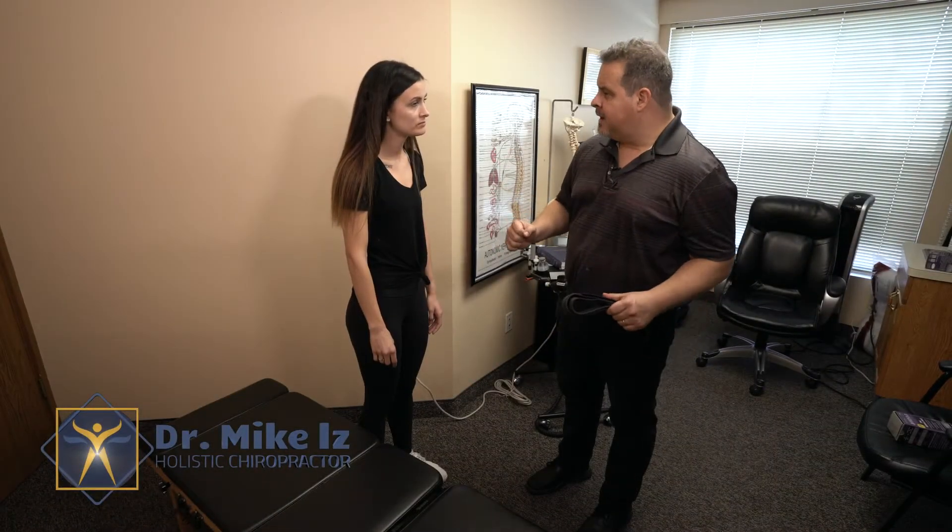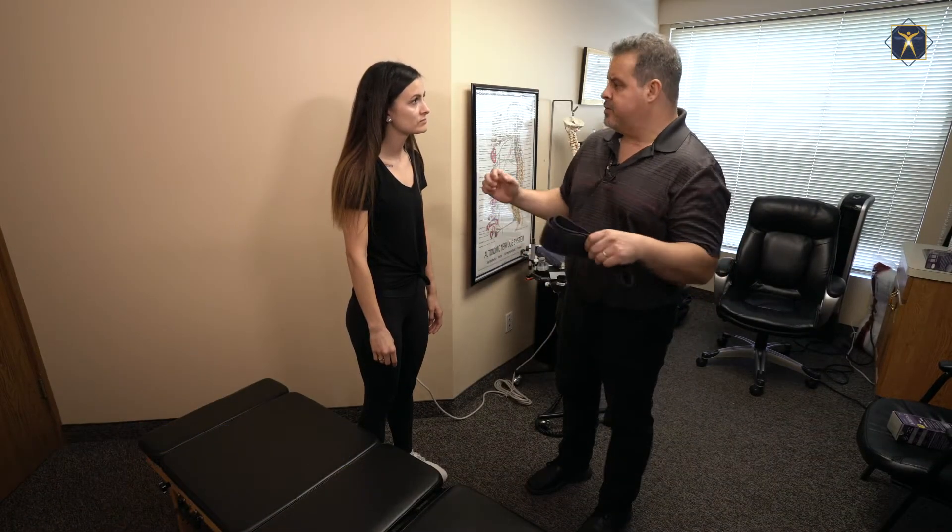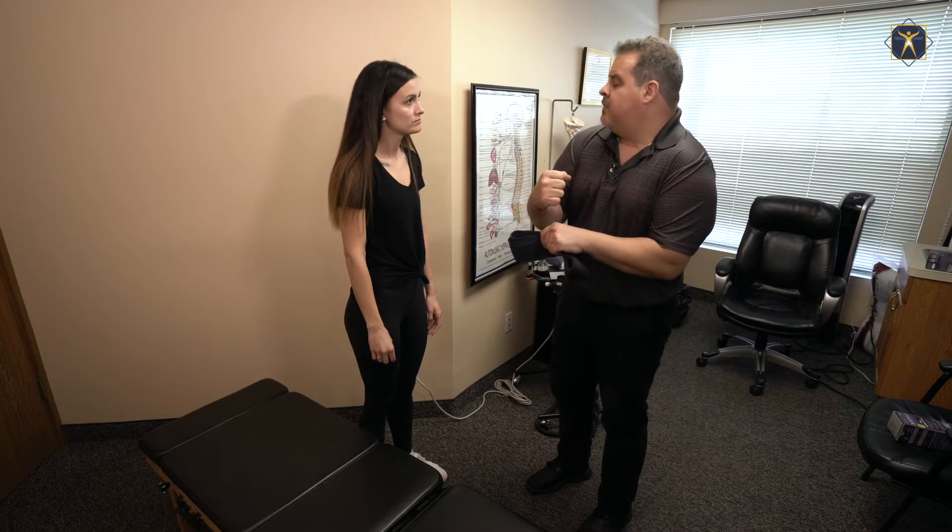A lot of people when they start feeling tight and tired, as a result of their body being locked in a fight-flight pattern, they're gonna go exercise. They're gonna go jog or maybe take some kind of cardio plyo classes.